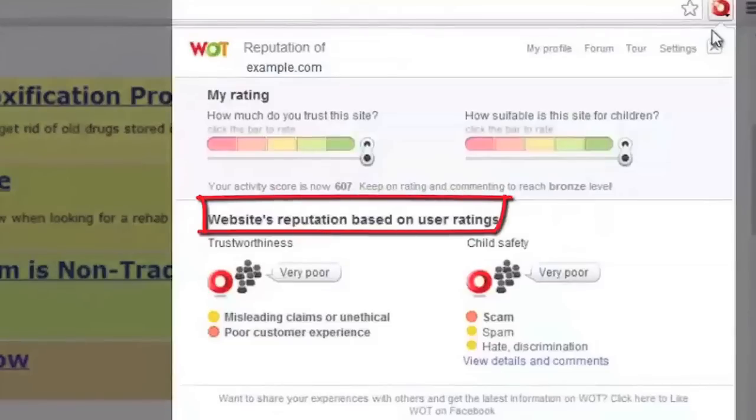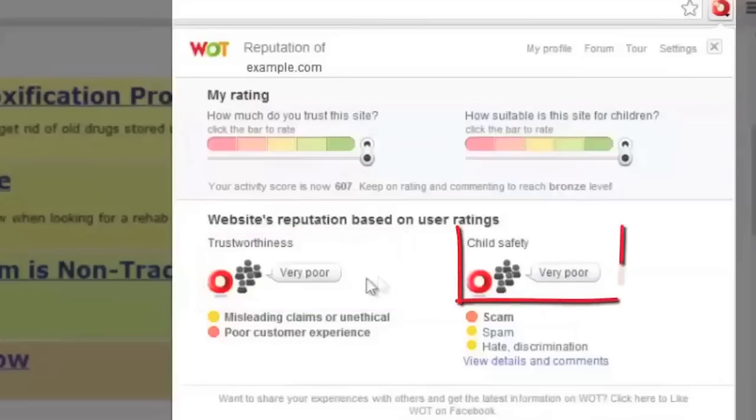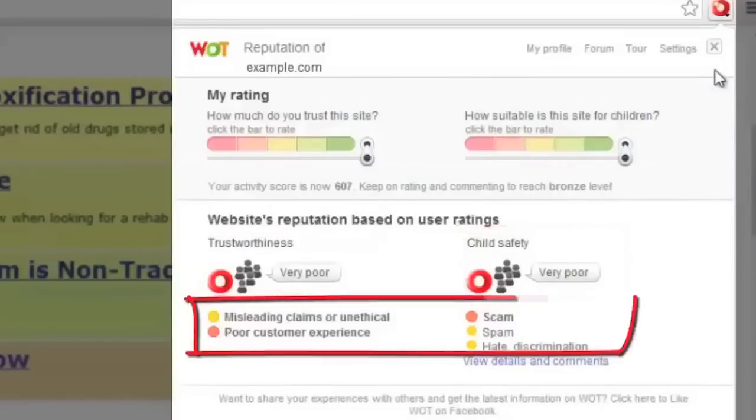First you can see the reputation of the site: trustworthiness, describing how reliable the site is considered by other users, and child safety, indicating whether other people think the site is safe for children to visit or not. Below the reputation icons you can find additional information people have provided to explain the reasons behind their ratings.